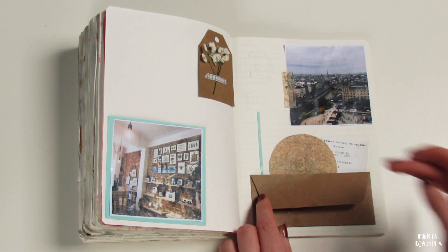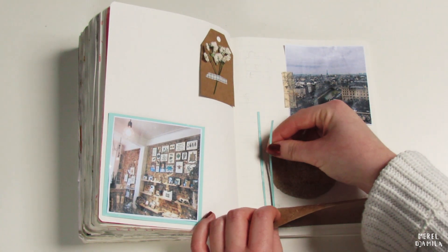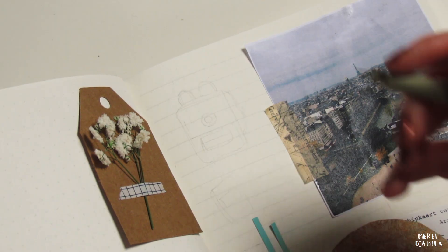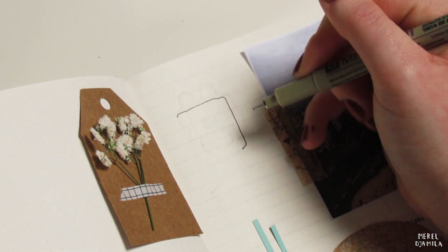I love decorating my travel journal pages, but of course you don't have to do the same. When I'm traveling, I often create a list of things that I enjoy — think of playlists or books that I have read. Sometimes I write down a list of things that make me feel grateful.